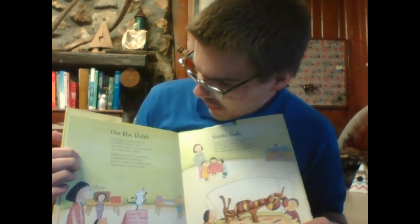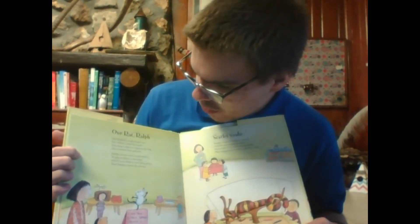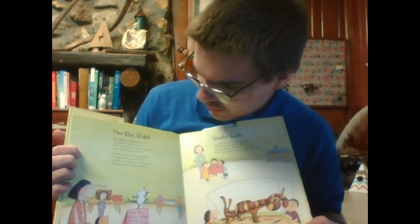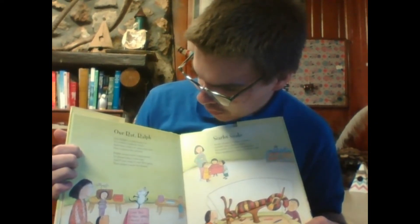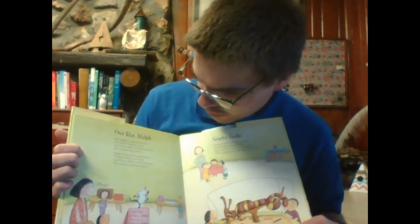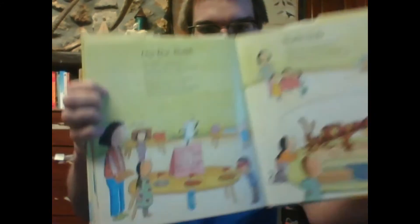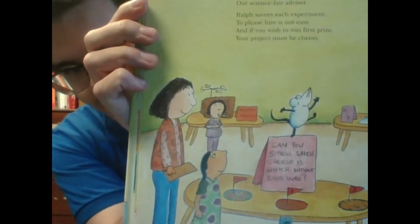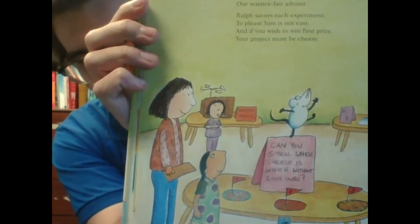Our rat, Ralph. Our Ralph's a laboratory rat. No rodent could be wiser, and that's why we appointed him our science fair advisor. Ralph savors each experiment. To please him is not easy, and if you wish to win first prize, your project must be cheesy. As you can see, Ralph seems to have picked the one that involves the most cheese.